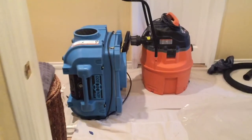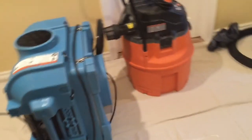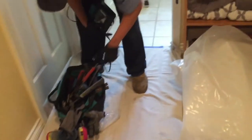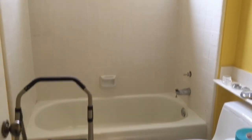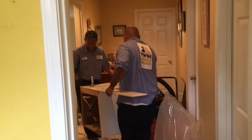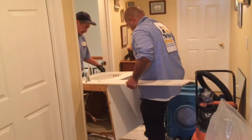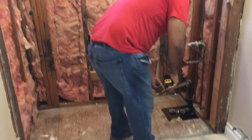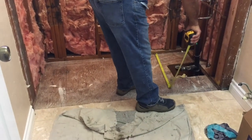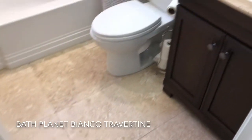Alright folks, here we are in the before stage. I'm going to go back out here.